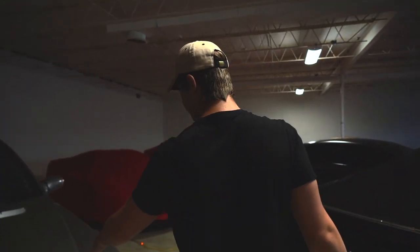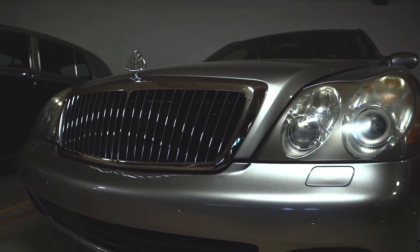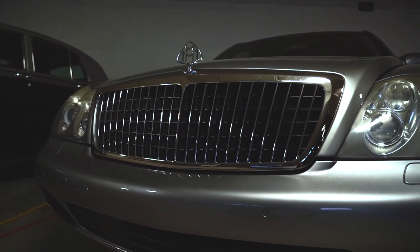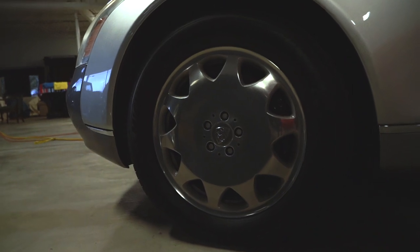And then we have a 2004 Maybach. We're trying to look for a 2012, because the new ones are fake and don't count as a real Maybach. This is the original of the original Maybach, which is badass.